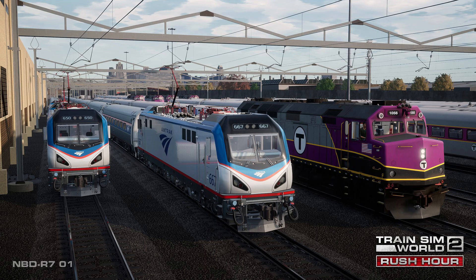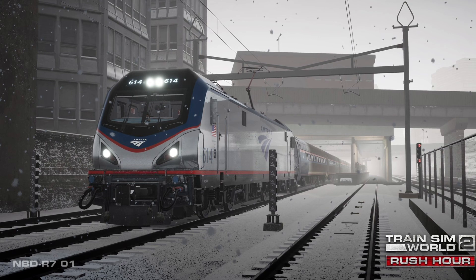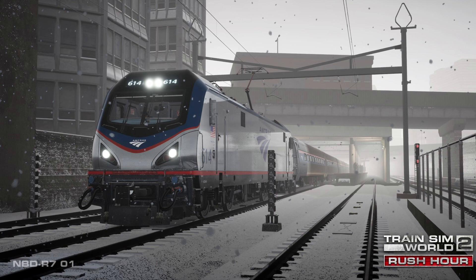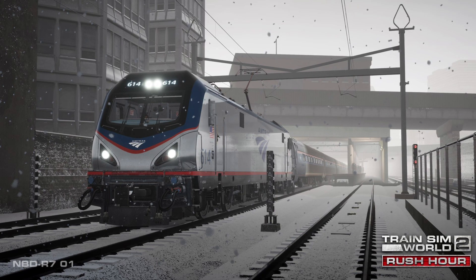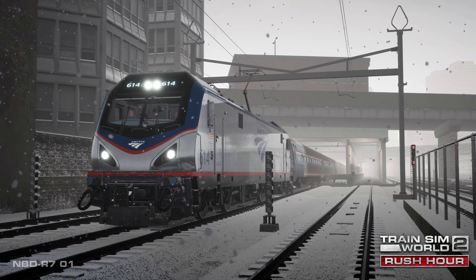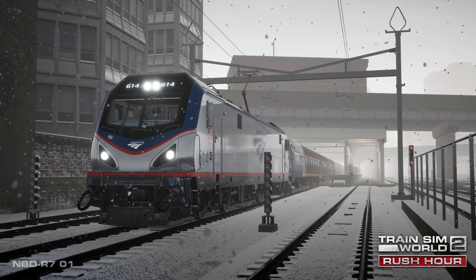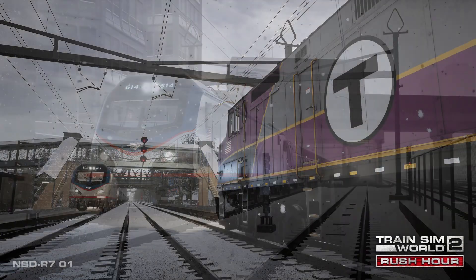Only a mile from South Station, Back Bay Station is diminutive in size but busy, serving both Amtrak and MBTA passengers. In the pre-pandemic year of 2019, Back Bay served three quarters of a million Amtrak passengers. On a snowy day in this picture, the Amtrak ACS-64 is pulling out of Back Bay Station, with Cove Interlocking and a final stop at South Station ahead.